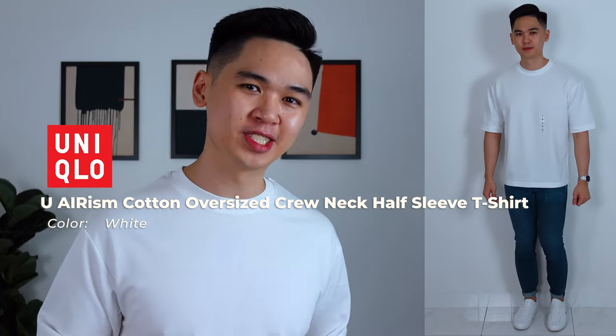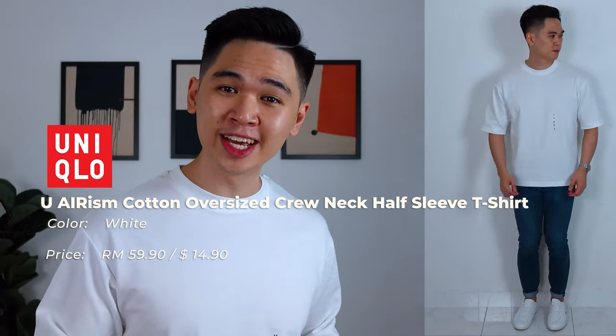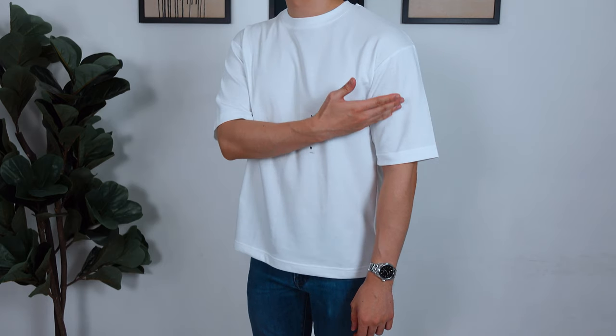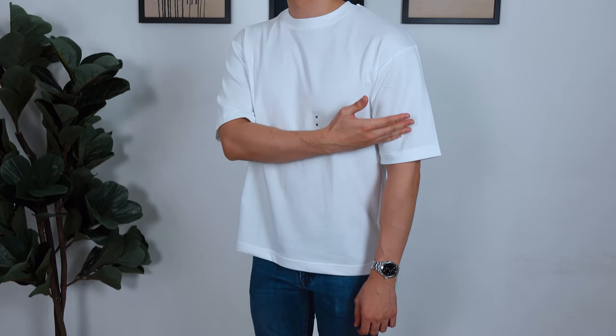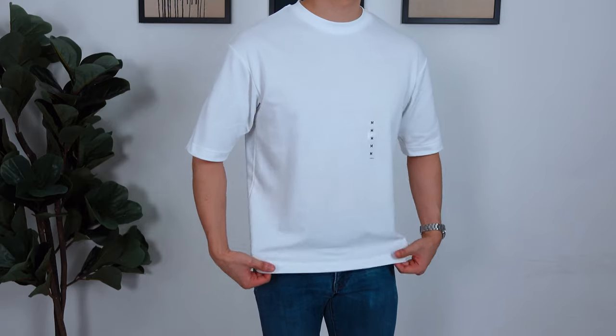Next on the list we have Uniqlo's U-Airism cotton oversized crewneck half-sleeve t-shirt — always a mouthful — priced at 59 ringgit and I'm wearing a size M. Personally, I love this oversized tee from Uniqlo. Starting with the fit, I'm not going to sugarcoat it — it really is a perfect fit. Perfect drop shoulder, perfect sleeve length, no flare around the sleeves, which is one thing I personally look for with an oversized tee. And one thing many brands don't get right, which Uniqlo does, is the shirt length.